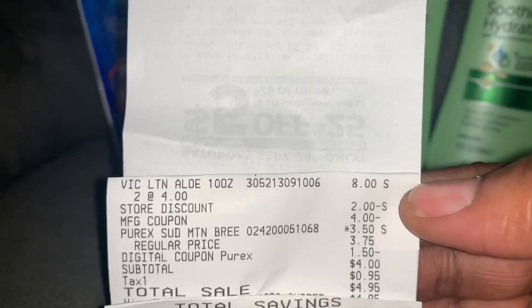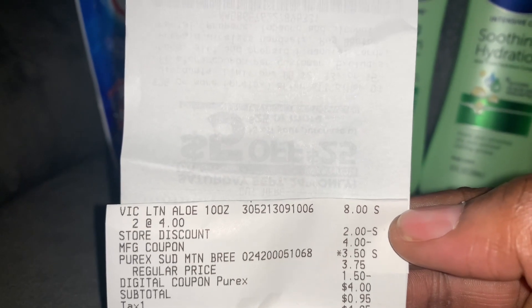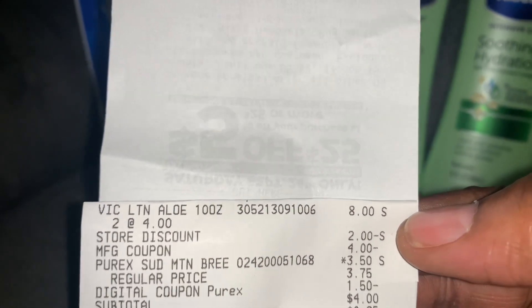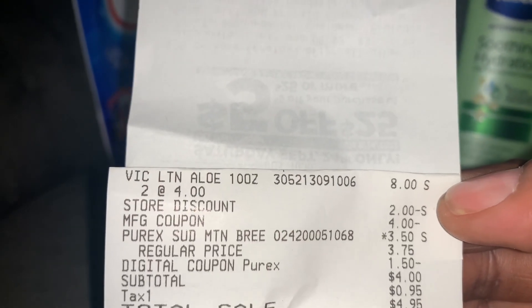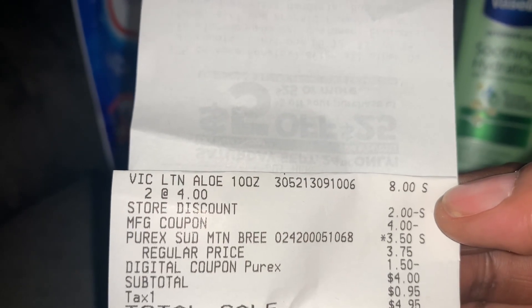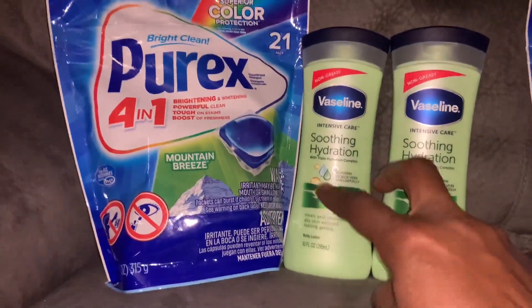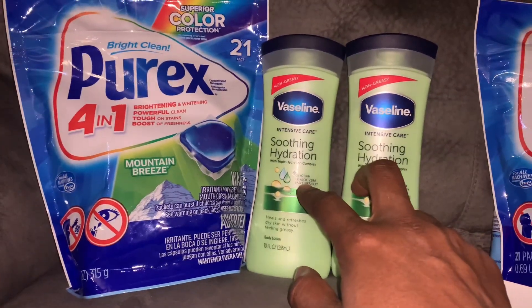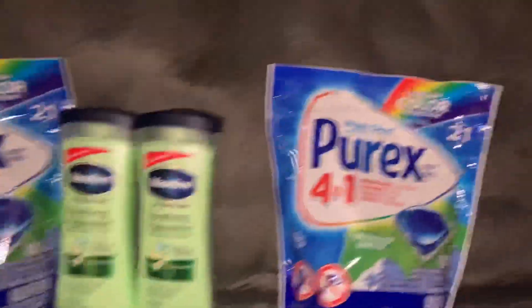Let me share my receipt. The store discount is two dollars off when you spend eight dollars. I had two dollars in manufacturer coupons. The Purix is on sale for $3.50 and that $1.50 coupon came off in the app. My subtotal was $4.95 after tax and I had a total savings of $7.50 for this transaction. Two Vaselines alone are eight dollars, and I paid less than five dollars for all three items.